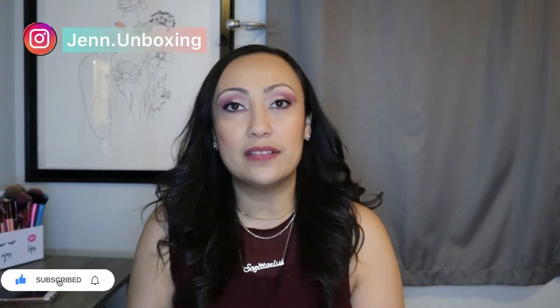Hi friends and family, and welcome back to another part of our Shein haul series. If you're new here, my name is Jennifer. On this channel we do makeup and beauty subscription unboxings, mystery makeup unboxings, and most recently the clothing haul.